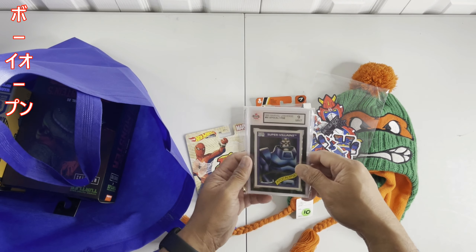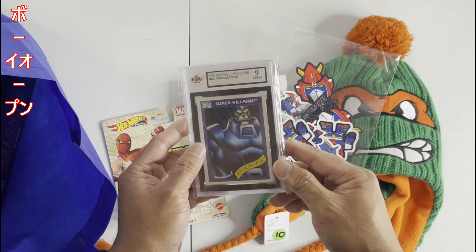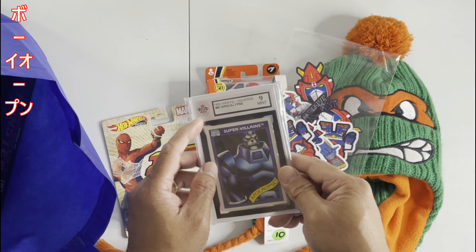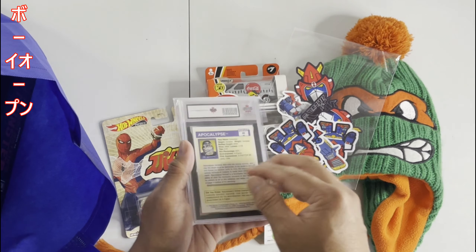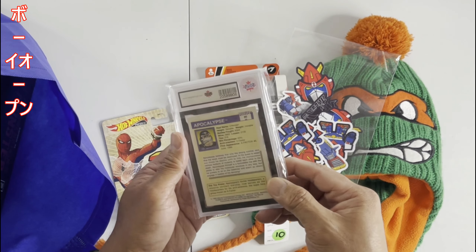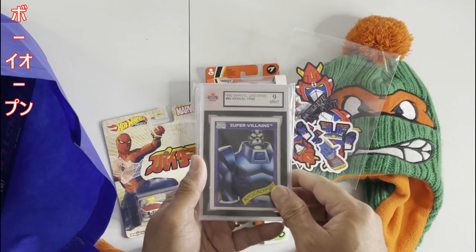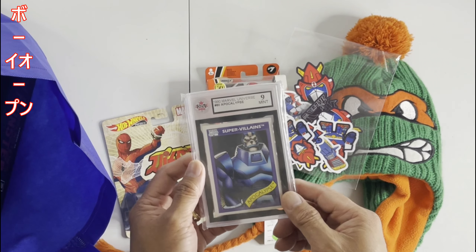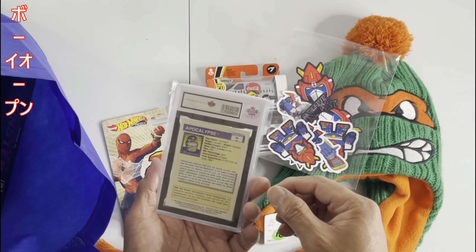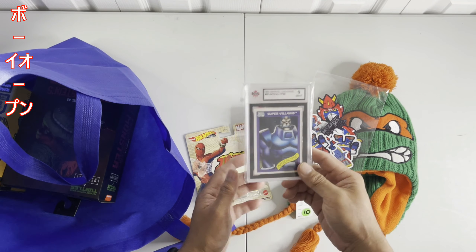I think my first purchase at the toy show is this one — it's a Super Villains Apocalypse Marvel Comics mid-edition, rated 9 by the KSA. So this is a Canadian grading company. It's pretty cool! If I remember right, the guy was selling it for $35 and I got it for only $25. They gave it to me — I said it's good luck! It's a 1990 release. You guys think about it.